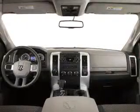Power mirrors, power steering, air conditioning. Our website offers more information on all of our vehicles. Call us today to start test driving.